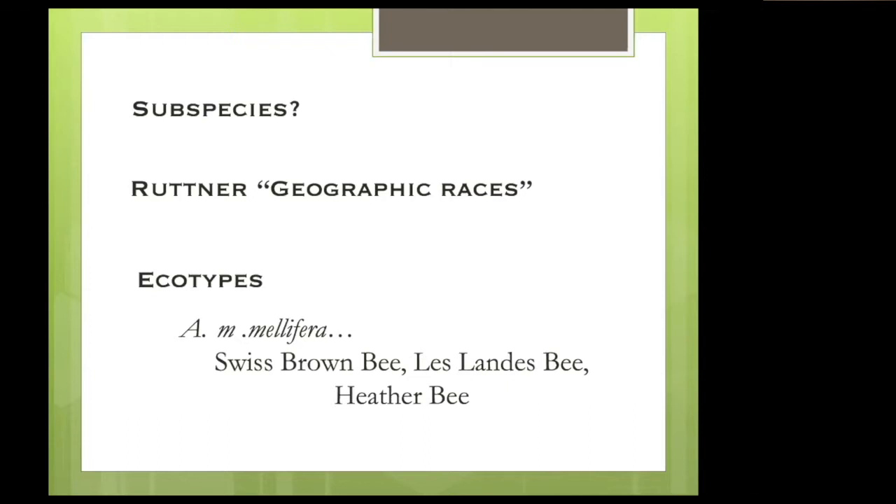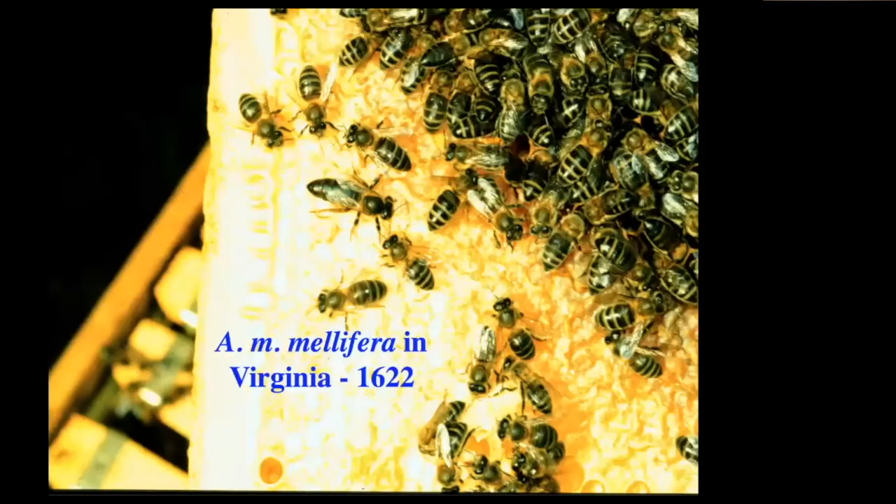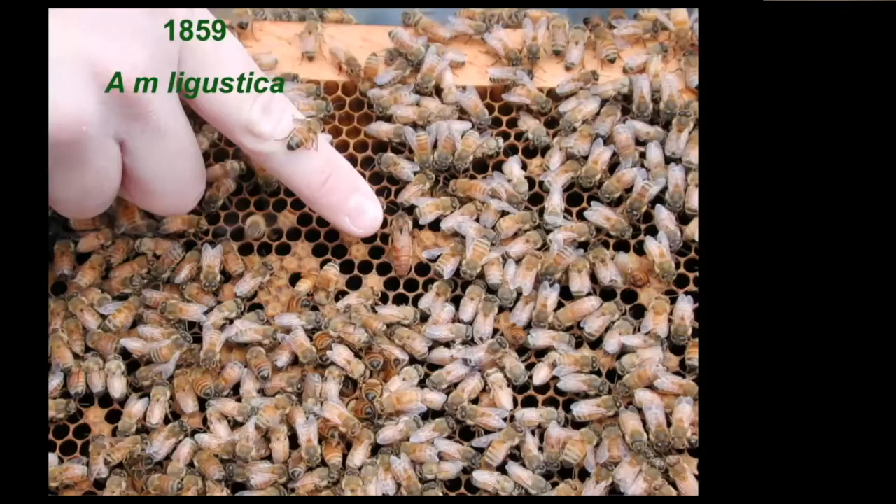Their annual cycle is adapted to getting a giant honey flow in September that shuts the queen down, and they go through the winter happily. Take them to Paris and they don't gather enough food during June, which is when they need to in Paris, and they starve to death. The first record we have of honeybees in the New World is the dark bee of Northern Europe from England — in 1622 it was in Virginia. It wasn't until 1859 that the Italian honeybee was brought to the U.S., and between 1859 and 1922 seven or eight other subspecies were brought.